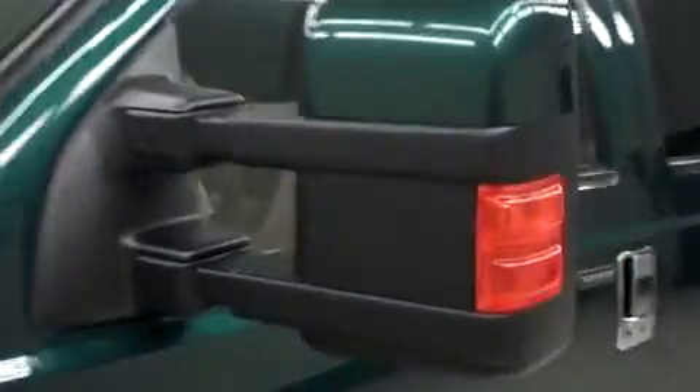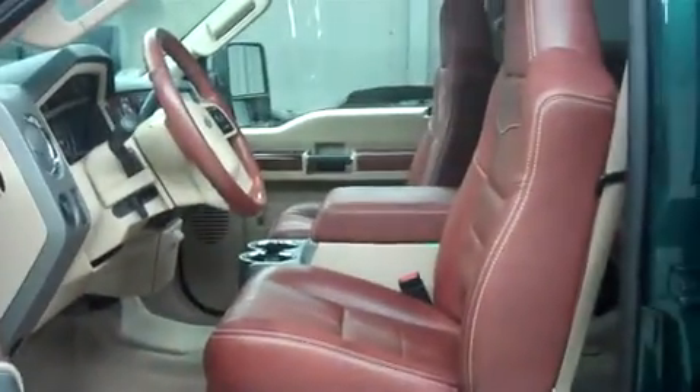The tow mirrors have built-in directional signals. On the driver's side, there's door code entry. Let's take a look at the interior. In the first row, there's leather bucket-style seating. These are dual-power heated seats, and they're in very nice condition.